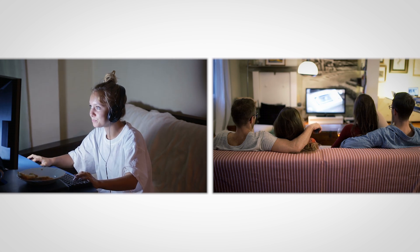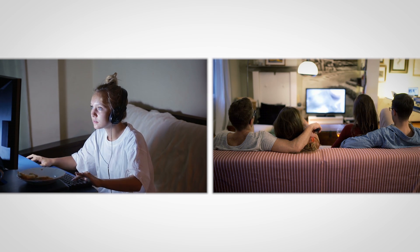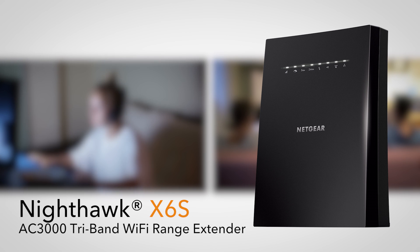This makes the X6S ideal for today's connected homes, with an increasing number of Wi-Fi devices simultaneously streaming 4K video and online gaming.